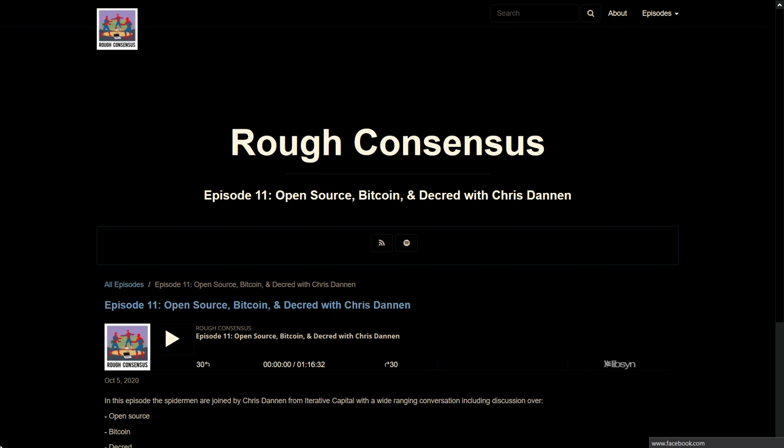What I'm excited for is what comes next — what is the next phase of the Decred venture now that all of these core foundational technologies are built and delivered? I'd love to see where it goes from there.